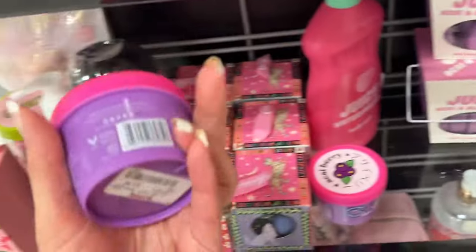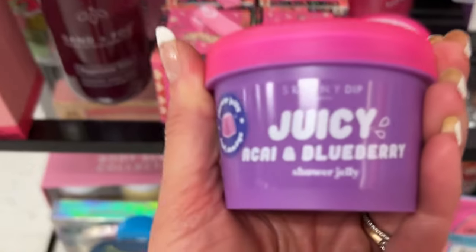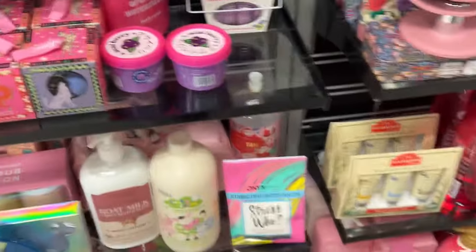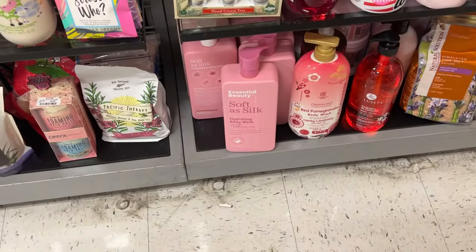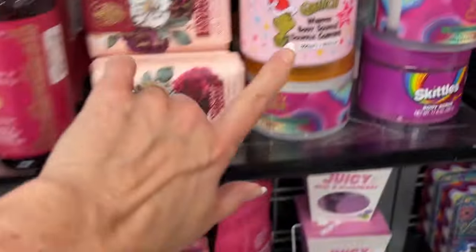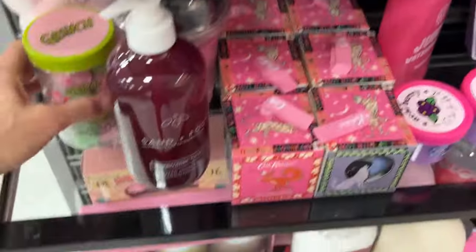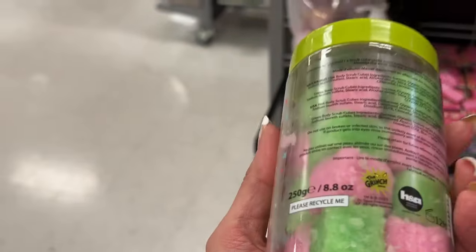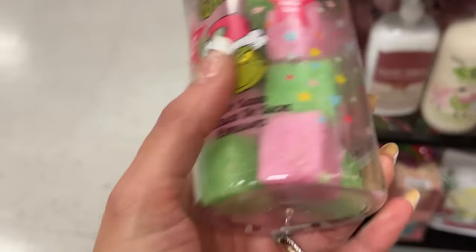Tree Hut candy cane — this is in Ulta right now for a lot more, it's $5.99 here. Ooh, acai berry — I think this is K-beauty; Skinny Dip is the brand. Bree has the Grinch Body Soufflé and says it smells really nice! They have the Body Soufflé, the bath bomb, and also the little scrubby cubes — and those are $5.99.